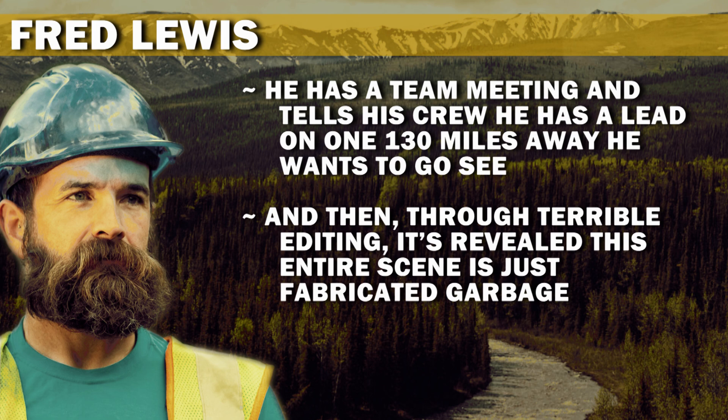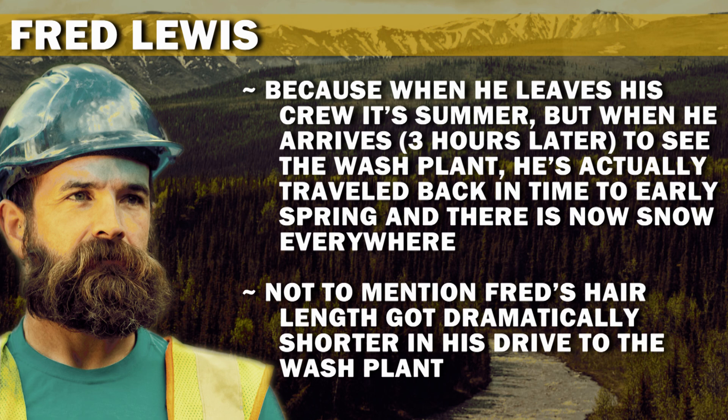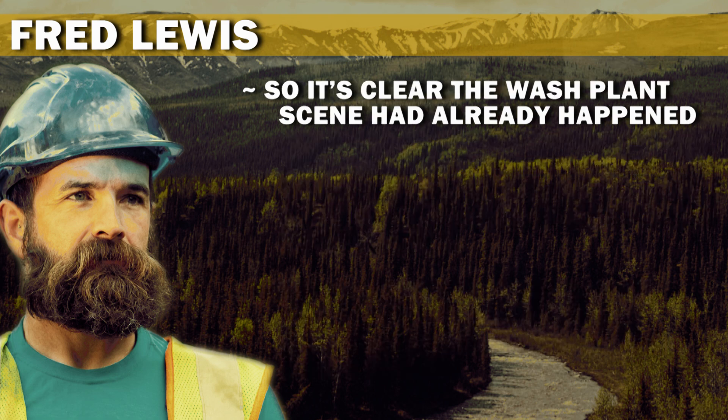And then, through terrible editing, it's revealed this entire scene is just fabricated garbage. Because when he leaves his crew it's summer, but when he arrives three hours later to see the wash plant, he's actually traveled back in time to early spring, and there is now snow everywhere. Not to mention, Fred's hair length got dramatically shorter in his drive to the wash plant. So it's clear the wash plant scene had already happened.